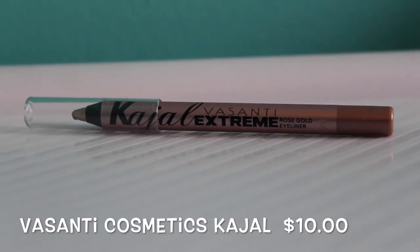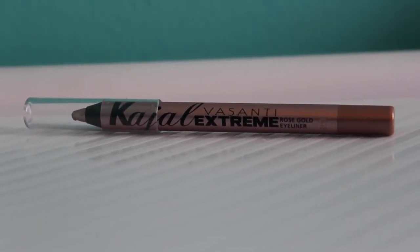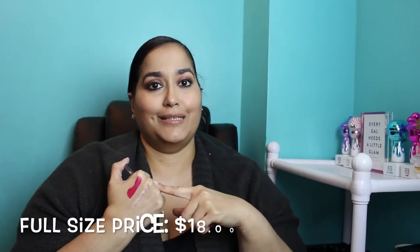The next thing is from Vasanti Cosmetics — this is a Kajal Extreme Intense Eye Pencil in Rose Gold, and I'm really excited because I've been trying to find a dupe for the M Cosmetics rose gold liner. Here's a close-up of the eyeliner. Swatching it on the back of my hand, it's very creamy and glides on really nicely. The full-size price is $18, and I'll do a comparison swatch on my blog to see how it compares to M Cosmetics.